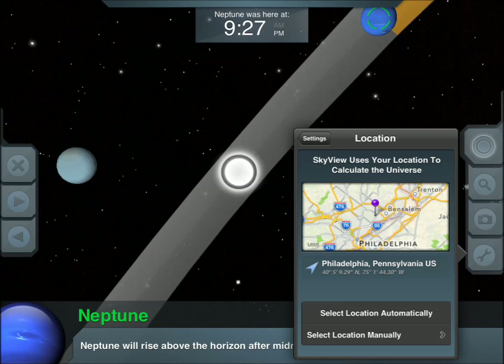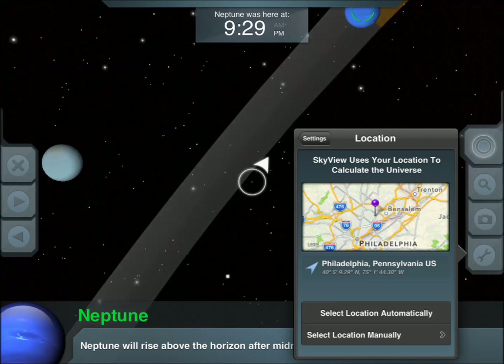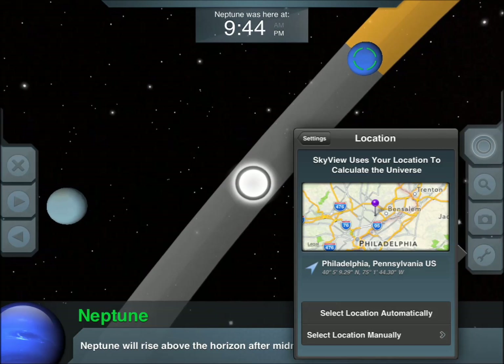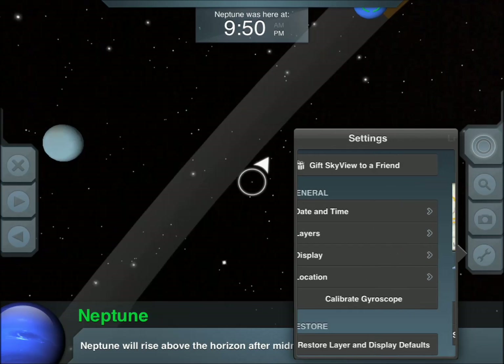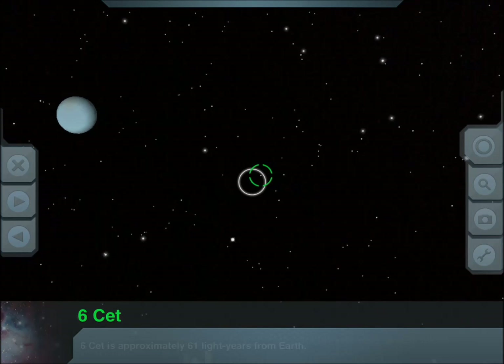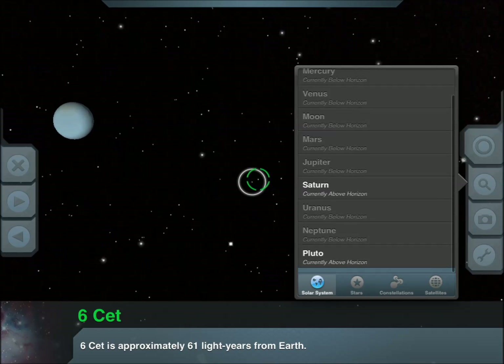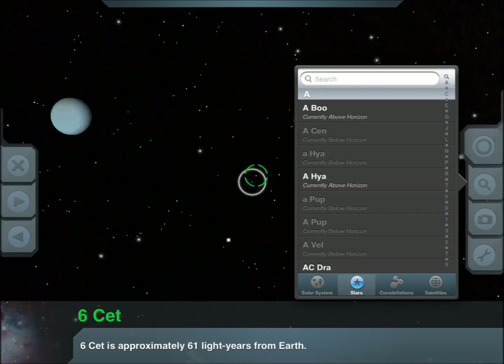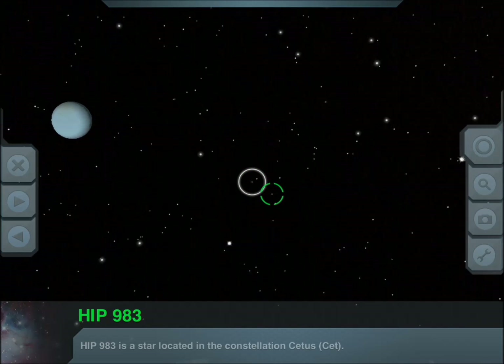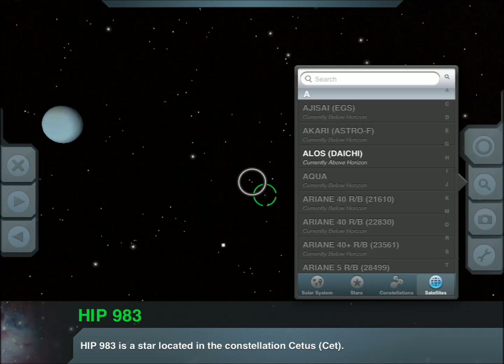As soon as I come out of the path, you can see — let me just show you the planets again — and that's about the best I can do based on what I have in my office. So you have solar system, stars, constellations, and 3D objects that you can see.